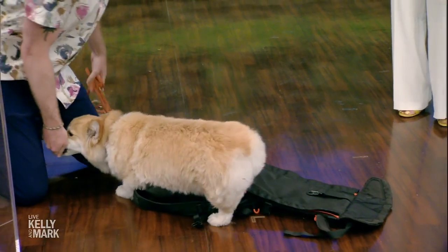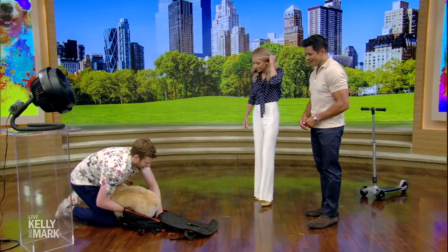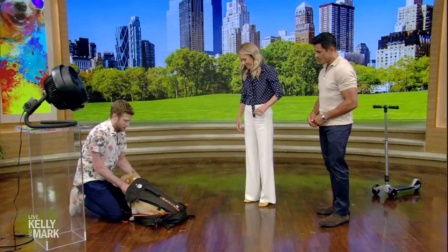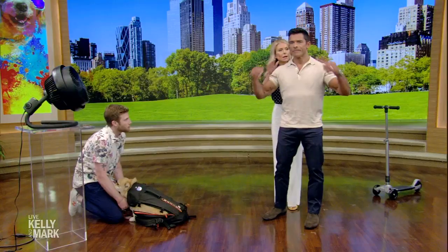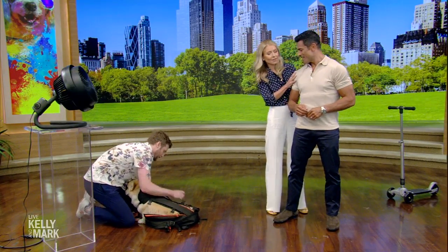Do you have a treat for Mark? Talk to me afterwards — I'll get you a snack. So we put her in the backpack. I'm just gonna zip her up right here. Should I be grooming Mark in some way? Fix his hair a little bit — he's got some flyaways in the back. She's sniffing the treats in my pocket. So we're gonna zip Maxine up.